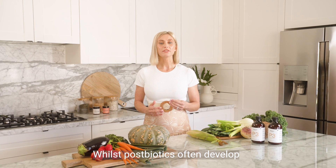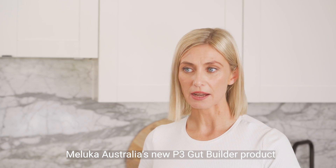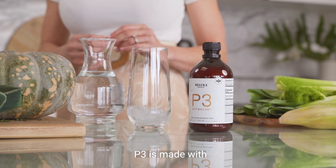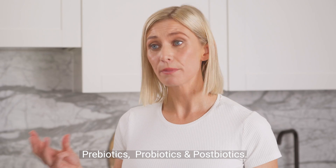Whilst postbiotics often develop within the digestive tract, Moluka Australia's new P3 Gut Builder product has done the work outside your gut, using a unique slow fermentation process. P3 is made with prebiotics, probiotics and postbiotics.